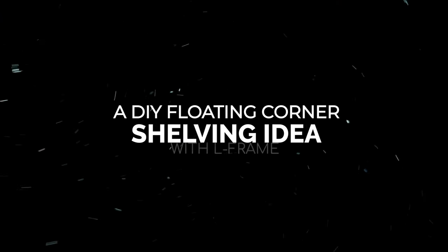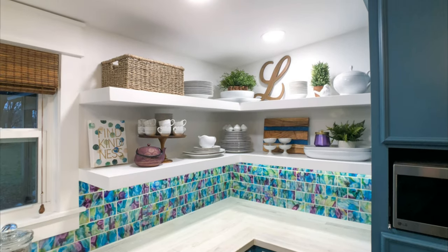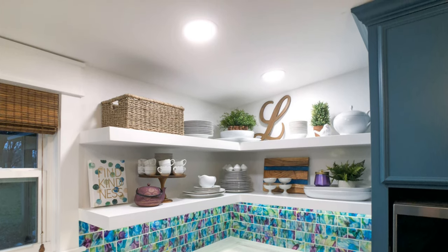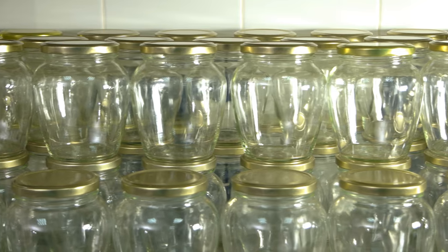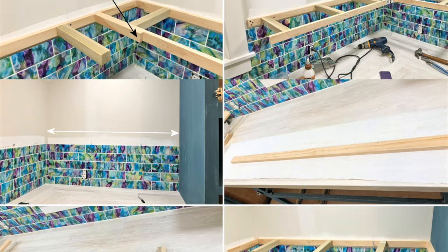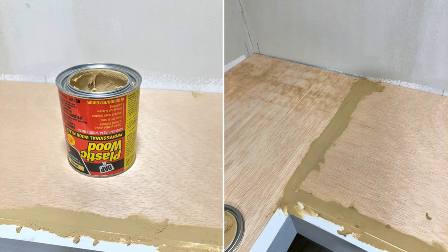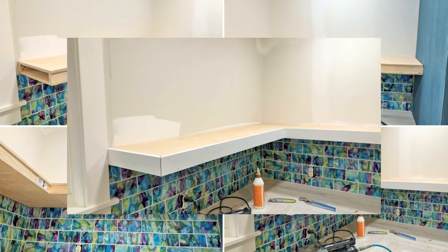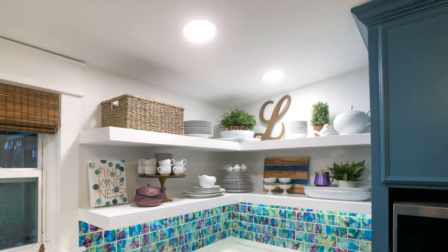Number 6: a DIY floating corner shelving idea with L-Frame. Open storage for the kitchen helps you find the right ingredients or spices quickly compared to closed storage. It's also a good idea to display jars or bottles with different colors to create contrast in the kitchen. Begin by creating the L-Frame to support the shelf — make two of them and attach them to the wall, then cover them with pieces of wood sheet and paint them. Make sure the shelves attached to the wall are firm and don't put objects more than they can hold. Also check if the ceiling leaks or if the area is near a water source where it can splash on them.